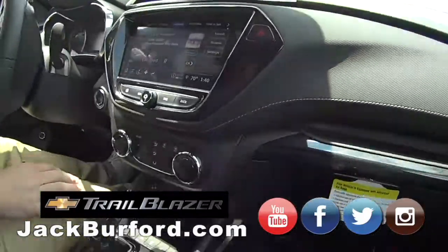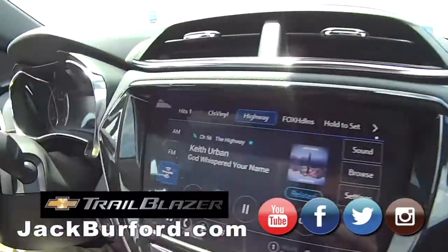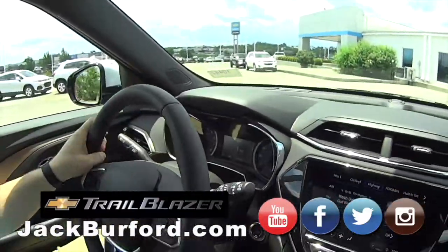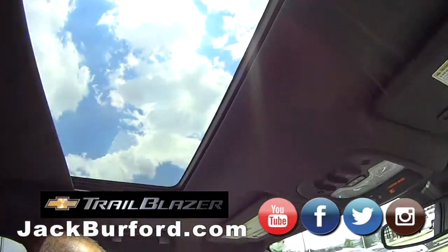Oh look at that interior — gorgeous! The interior is gorgeous, and I'm here to tell you, Randy, it's sweet. It's sporty. It is really sporty — look at that!